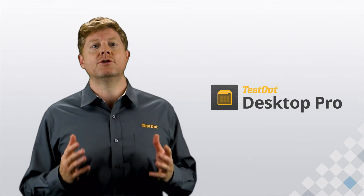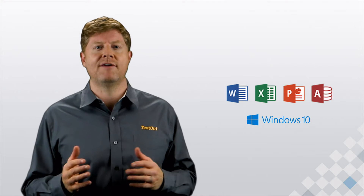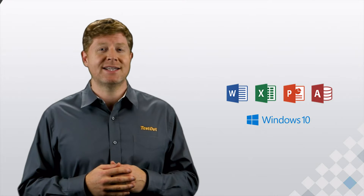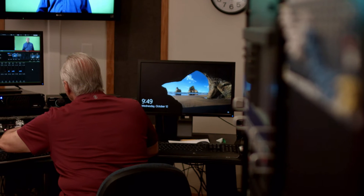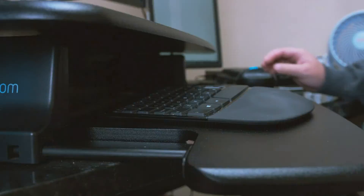Thanks for giving us the chance to explain why TestOut Desktop Pro is a great solution for students who are taking intro level courses on computers and Microsoft Office applications. TestOut is not a typical publisher, and that's a good thing. For 25 years, we've produced incredible online courses, and almost 90% of our customers continue to use TestOut for their students.